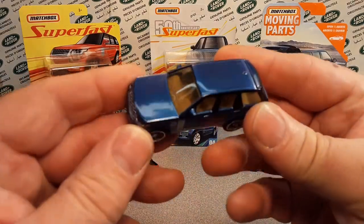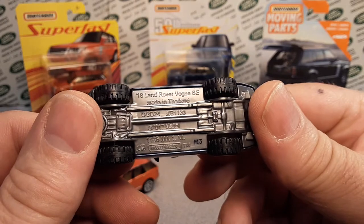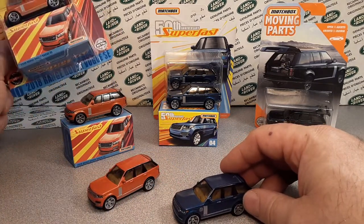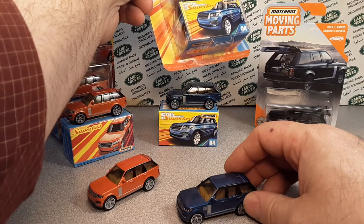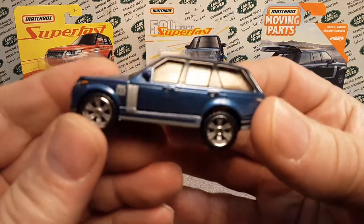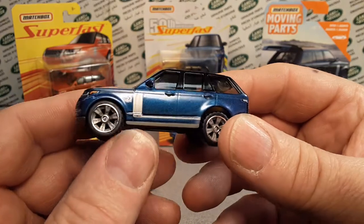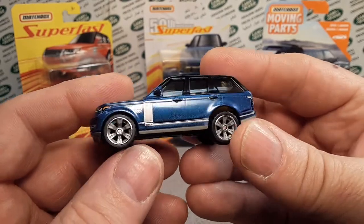We're talking about this little bugger right here. This is the 2018 Land Rover Vogue SE, otherwise known as the long wheelbase — LWB. They call it an LWB Matchbox Superfast. This is the one we're going to be talking about today because this is the first one-on-Wednesday that I ever did on this channel. It's just kind of time to do it again. So this is it — this was the first release.